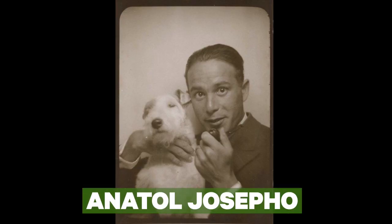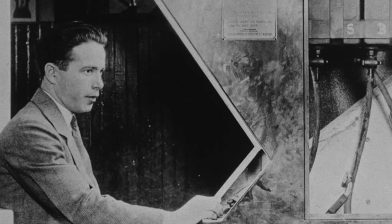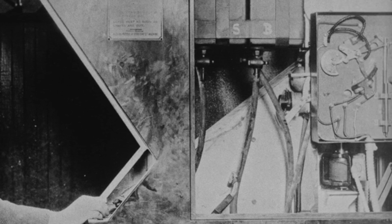Enter Anatole Josefo, inventor of the photo booth — well, inventor of two things: a coin-operated machine that took pictures, and some special science paper that developed itself.